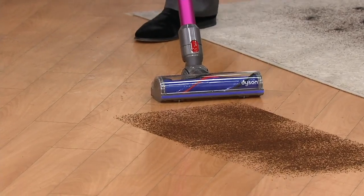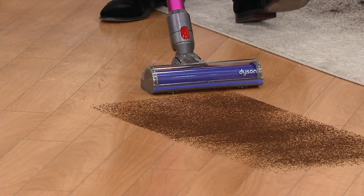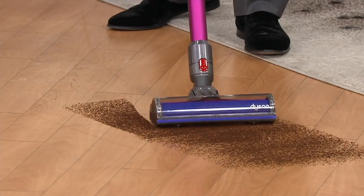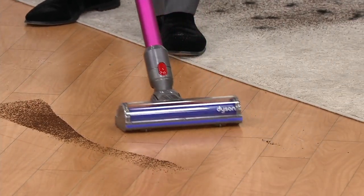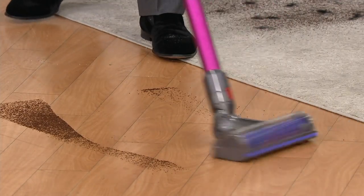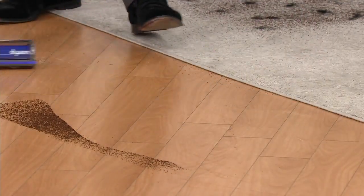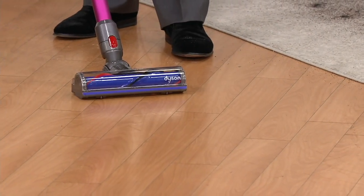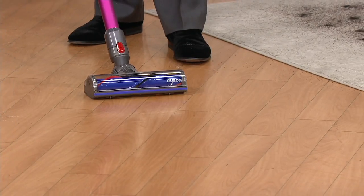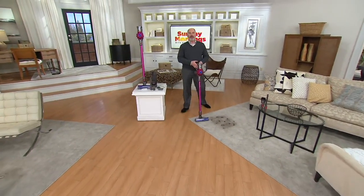I love how in our demos dirt always falls to the floor in a perfect square. But we've got some coffee grounds and watch how with one pass it picks up even the smallest particulate and doesn't throw anything behind it or scatter the way traditional vacuums used to. That's clean. You can see the shine on the floor too, Debbie. Yeah, it looks beautiful. It's a great time saver. I love that dusting feature.